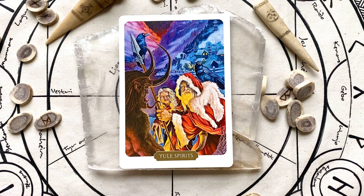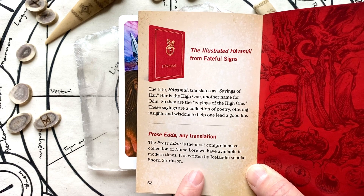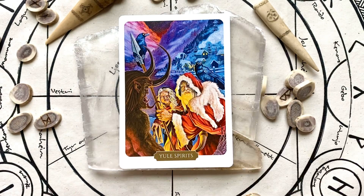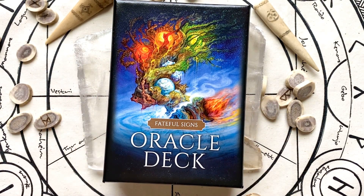I'm just going to show you here the recommended reading — this is the Prose Edda that I referenced earlier, by the Icelandic scholar. Thank you for joining me today to take a tour of the Fateful Signs Oracle. I will have Ashley put a link to the Kickstarter project so you can see if there are additional decks available. We'll see you again soon. Bye for now.